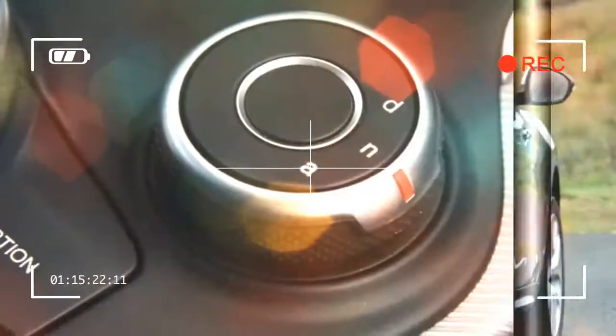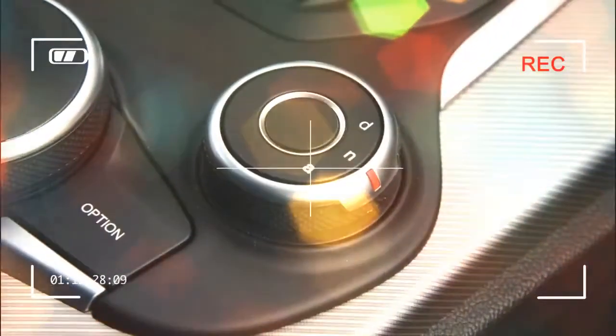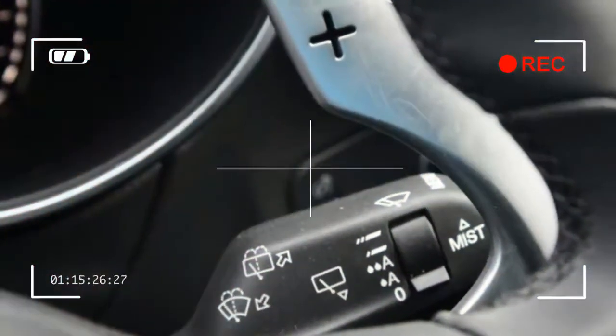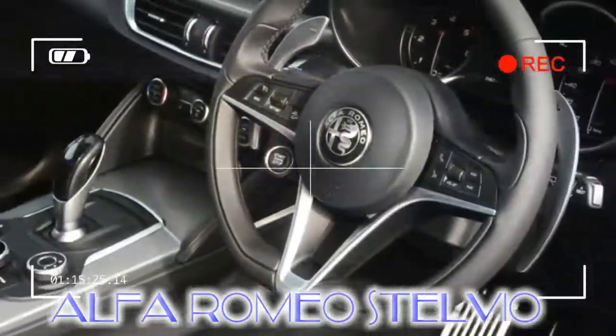Overall, the Alfa Romeo Stelvio is definitely worth a look if you're bored of the German establishment. It's got style and flair in spades, and deserves to succeed in a saturated market. Our choice: Alfa Romeo Stelvio Super 2.2 Turbo Diesel 207 BHP.